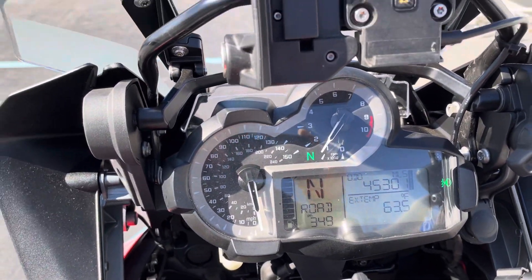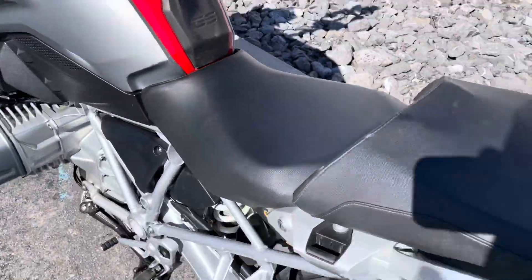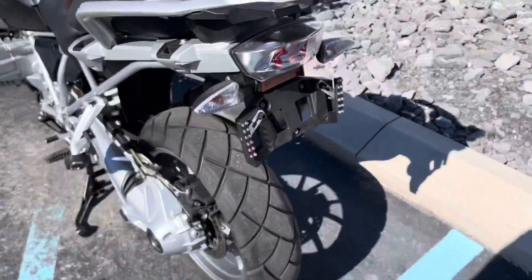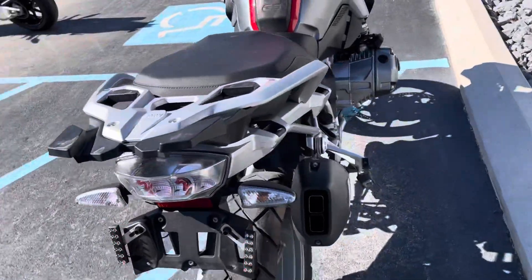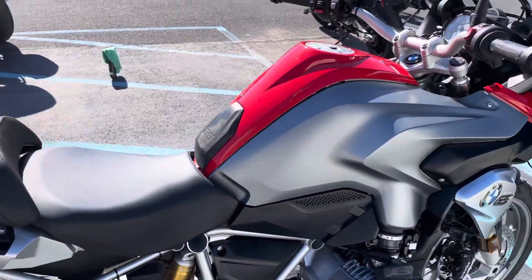45,301 miles. The touring package also gives you the GPS prep. No shift assist and no ride modes pro — it does have rain and road riding modes.